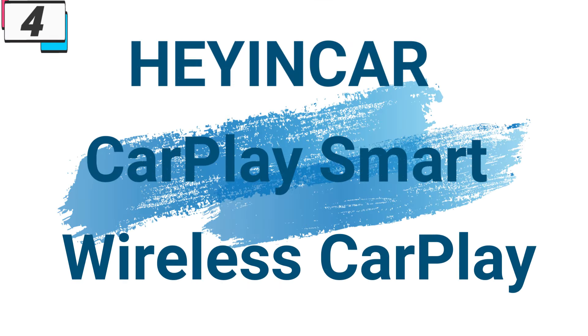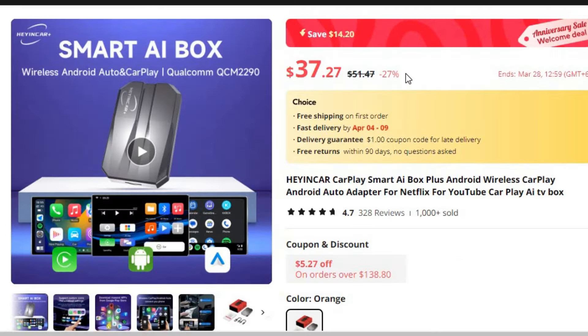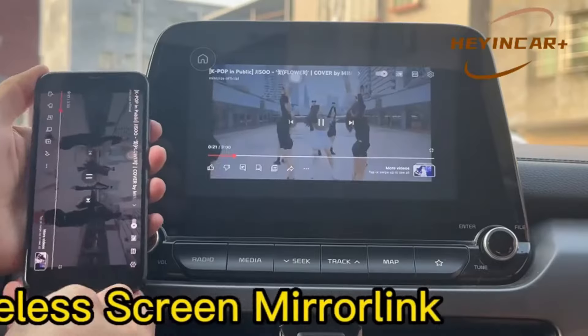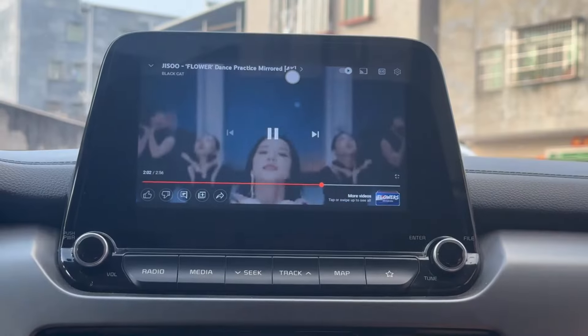Number 4: Heiancar CarPlay Smart Wireless CarPlay. This wireless CarPlay is here with a 27% price off — now you can get it at around $37. The Heiancar CarPlay Smart AI Box Plus emerges as a groundbreaking addition to the automotive landscape, offering seamless integration of CarPlay, Android Auto, and advanced AI capabilities.